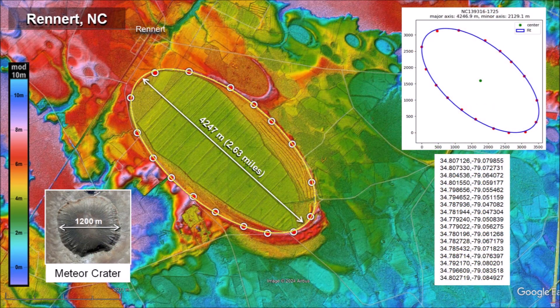The basin by Renard, North Carolina has a sharp rim that makes it possible to fit an ellipse using the least squares method. This basin has a length of 4,247 meters. The National Mall in Washington DC, from the Lincoln Memorial to the Capitol, could fit within this bay. This Carolina Bay is approximately four times larger than Meteor Crater in Arizona.